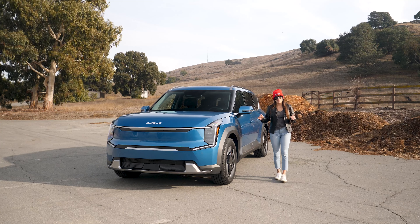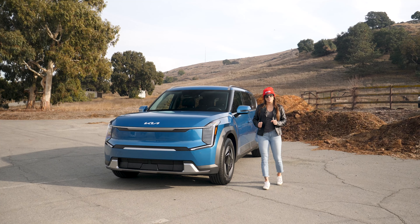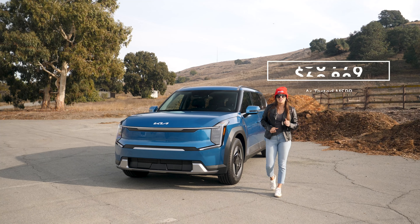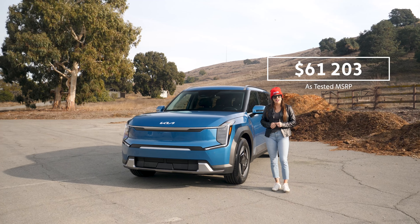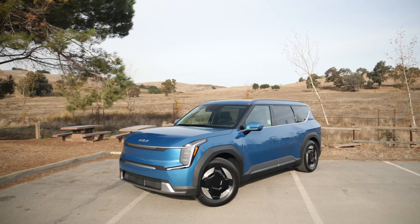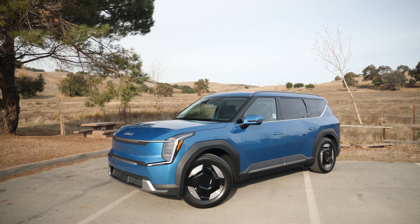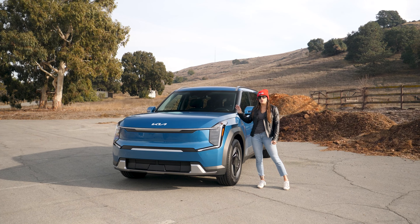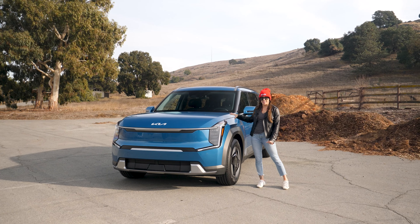We've got the first ever mainstream three-row EV with us — the 2024 Kia EV9 — with a starting MSRP of $54,900. Today we are going to be taking a look around the mid-trim Wind all-wheel drive in Ocean Blue. There is also a really cool matte version of this blue available in the trims above this one.